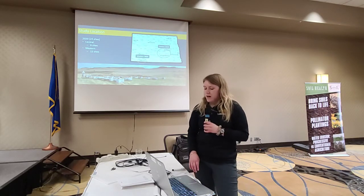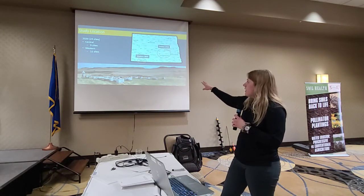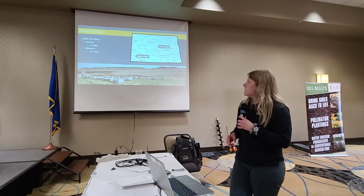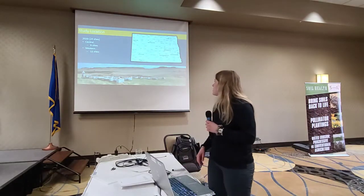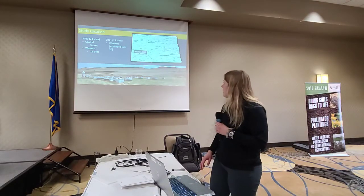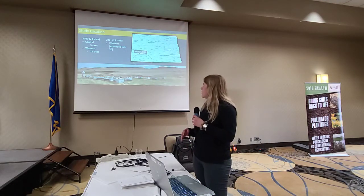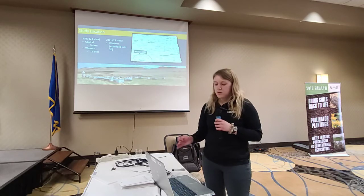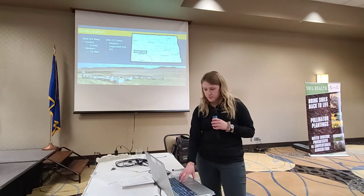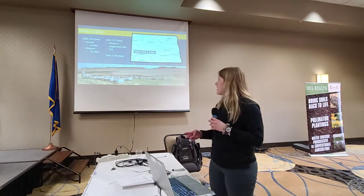In 2020, we had two different regions with 24 sites total — a central region and a western region. In the central region we had nine sites, and in the western region we had 15 sites. Last year we transitioned to focus only on the western region, expanding it beyond Adams County into surrounding counties and into South Dakota, with 27 total sites. In 2022 we have one more field season, hoping to use similar sites as 2021.